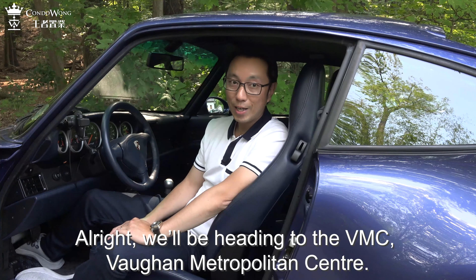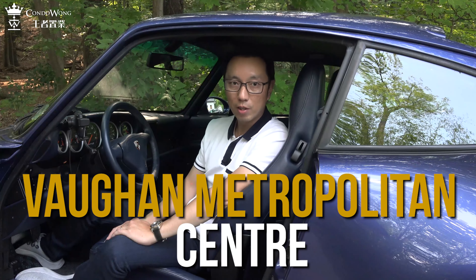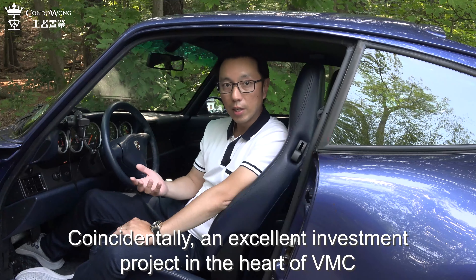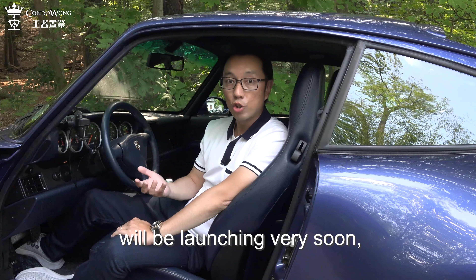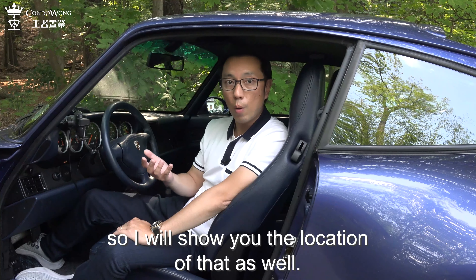We will be heading to the VMC — Vaughan Metropolitan Center. Coincidentally, an excellent investment project in the heart of VMC will be launching very soon, so I will show you the location of that as well.